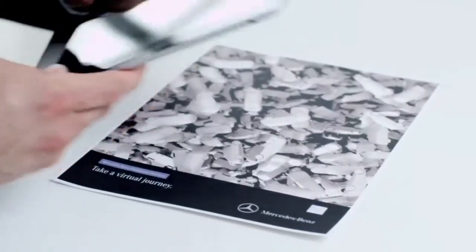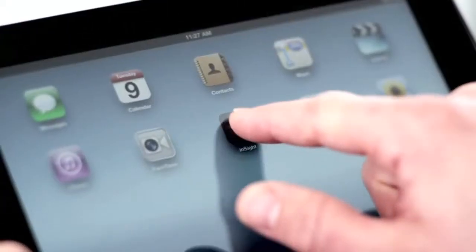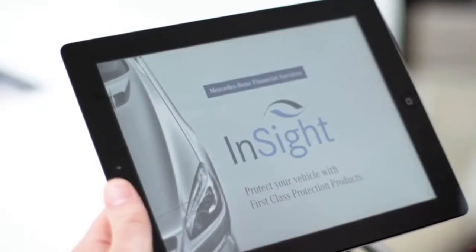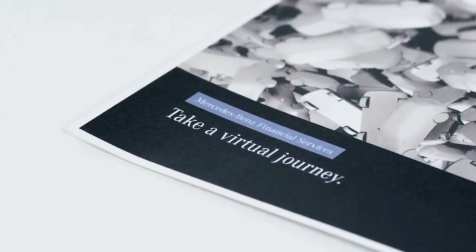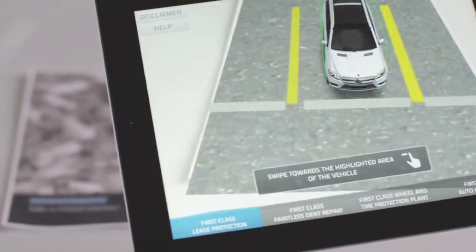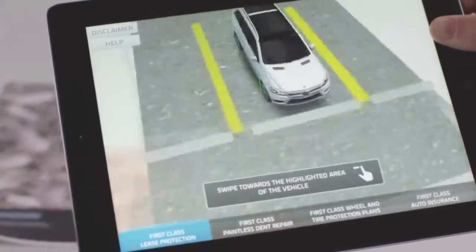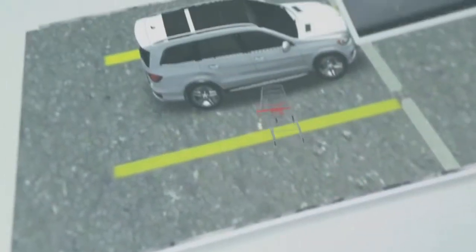MBFS has a new tool — an effective tool — to help you introduce our financial services products. It's called the Insight App, and it works on your iPad. It uses augmented reality to engage your customers, showing them how they can protect their new Mercedes-Benz vehicle against unexpected damage.